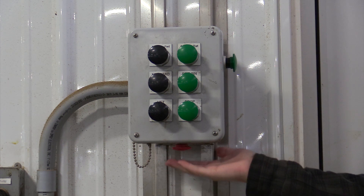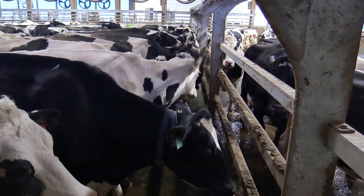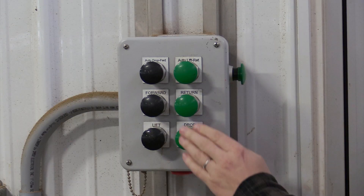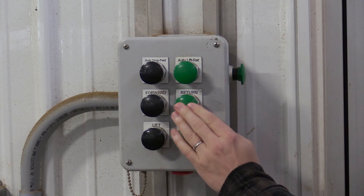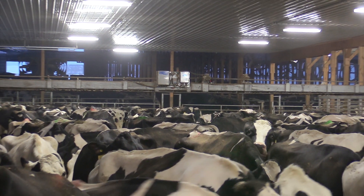The Motivator is equipped with an emergency stop button which will immediately cease operation, regardless of where it is in the sequence. Additionally, the Motivator doesn't need to full cycle, meaning that the gate does not need to complete a full cycle before changing modes.